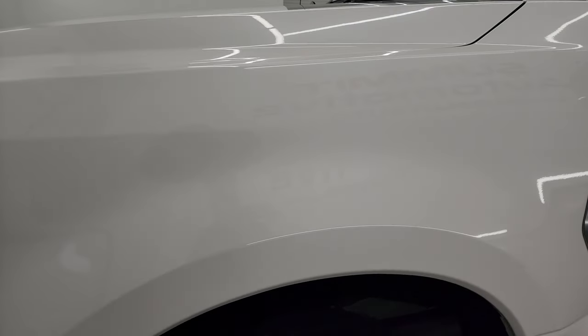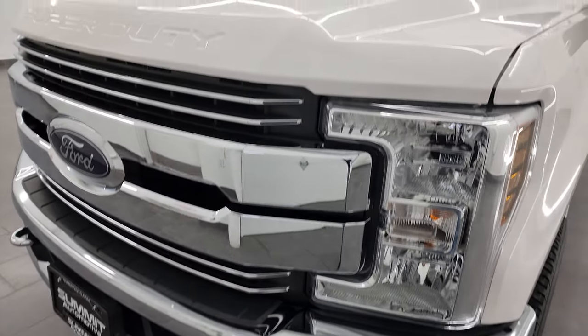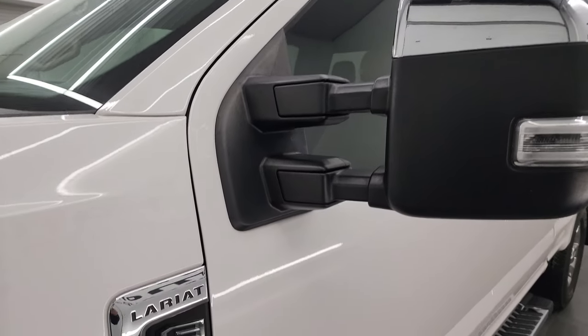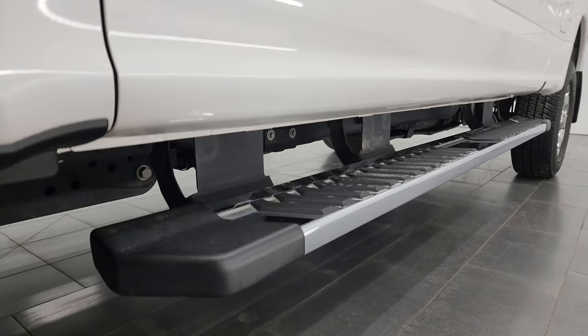Front fender is in great shape, didn't see any dents or dings in there. If you like the video you can subscribe to my YouTube channel at YouTube.com/SummitAuto. Click the bell notifications and you'll get updates on the videos I do each and every day, as well as access to one of the largest vehicle walk-around catalogs on YouTube.